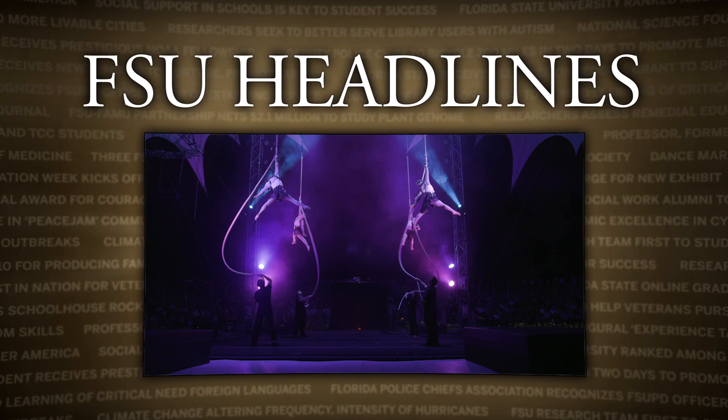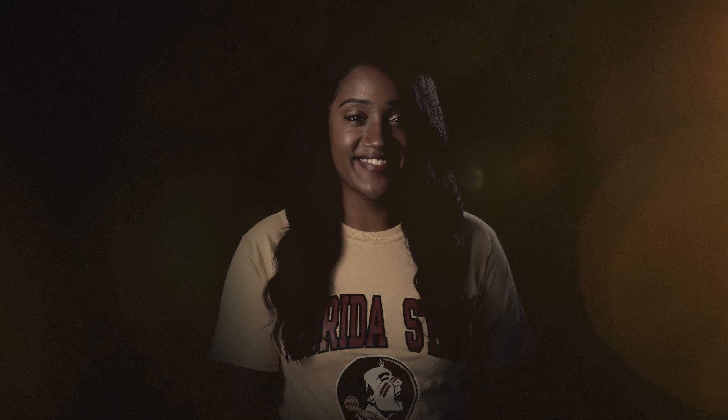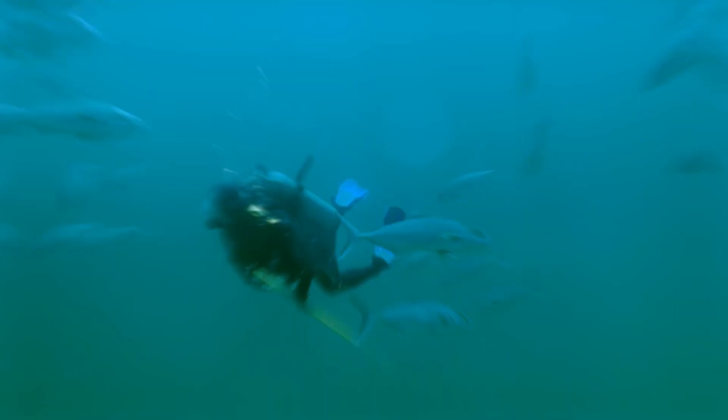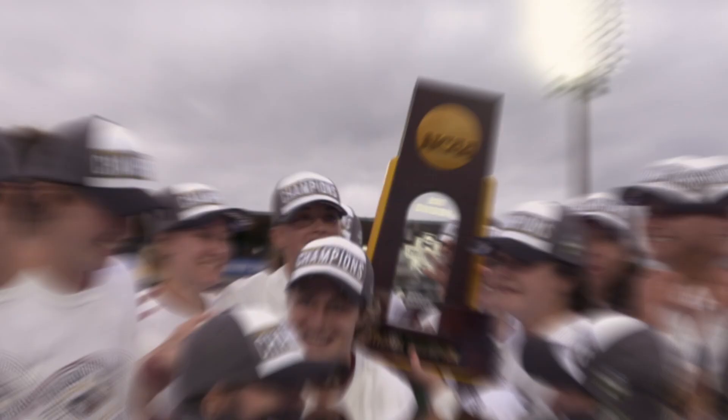At Florida State University, we're proving that students from all walks of life can achieve at the highest levels. We're proving that intellect, creativity, service, and daring matter. We're proving that the next generation can do more than dream of a better world — they can make it happen. We are Florida State University.